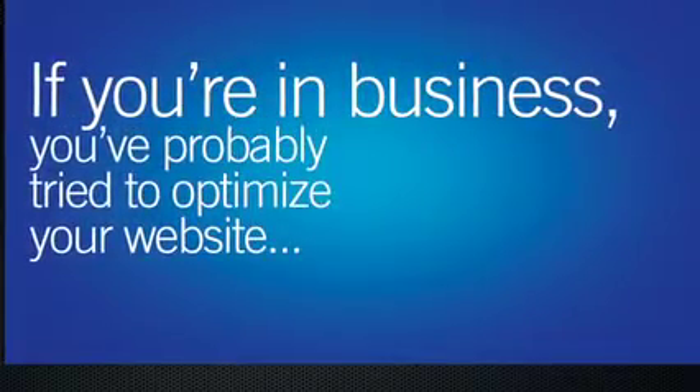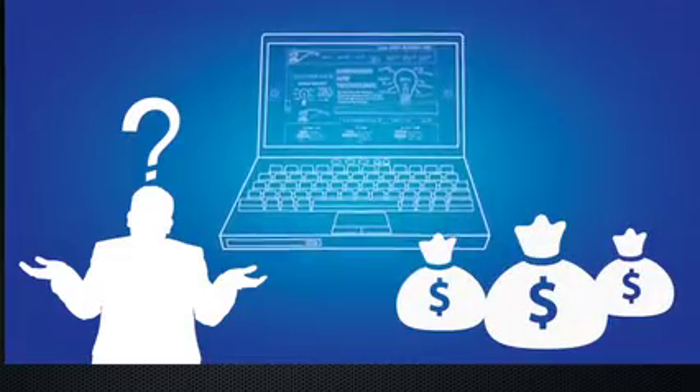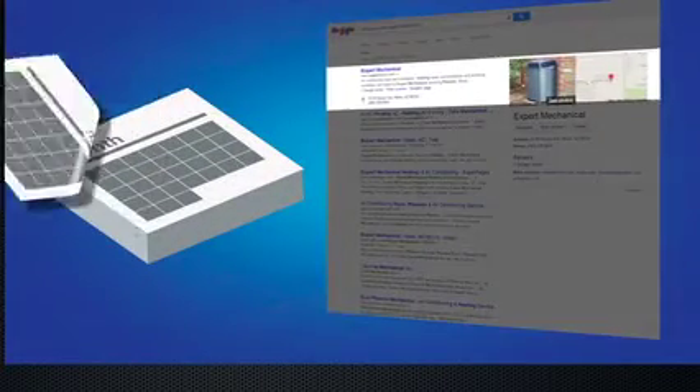If you're in business, you've probably tried to optimize your website, either on your own or through an SEO company that you paid for. So you also probably know that it can take six months or more — usually more — to see high placement on search results and organic listings.